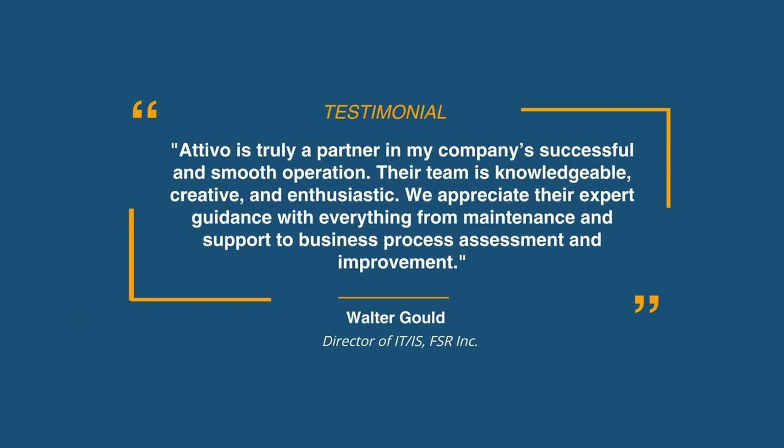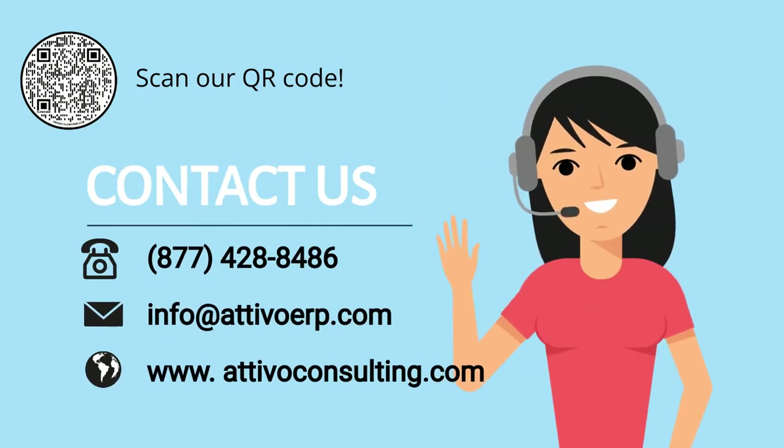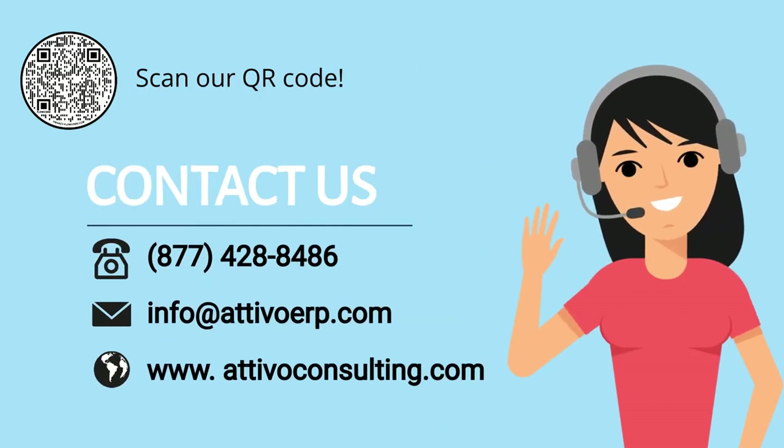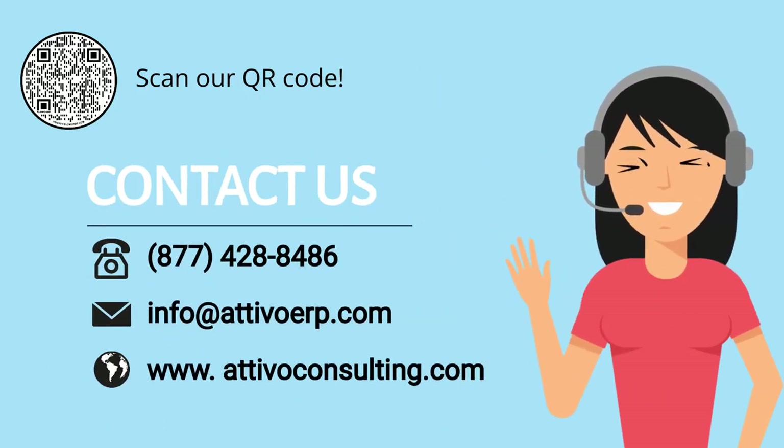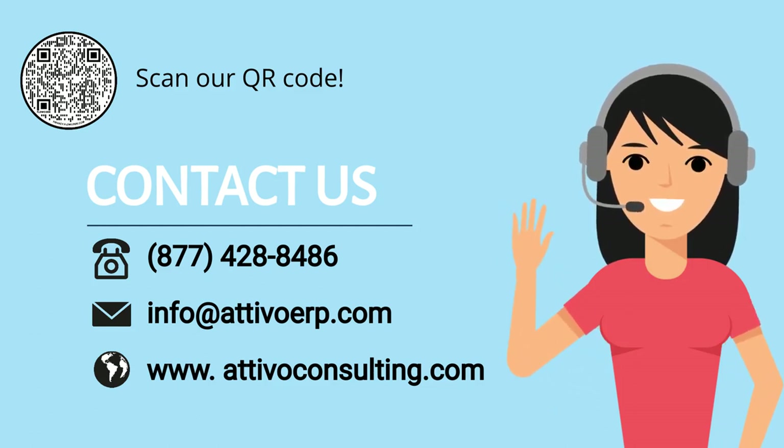Over the years, we've helped hundreds of organizations, many of which are highly similar to yours. Now is an ideal time for you to make the move to take your organization to the next level. Business excellence is within reach, so why wait? Let's get started. Schedule a discovery meeting today. Our team is standing by.